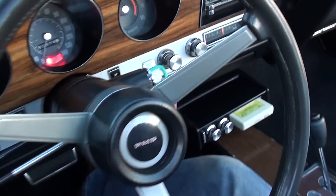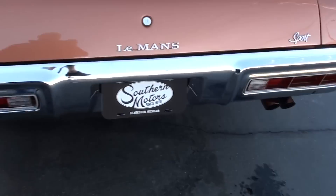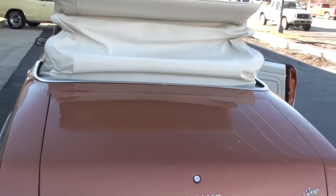And like I say, the tach's got a mind of its own — I don't know if it's got a loose wire. Power top — the power top's in great shape too.